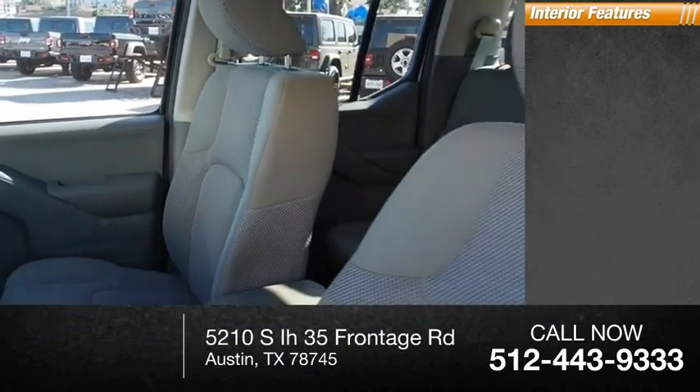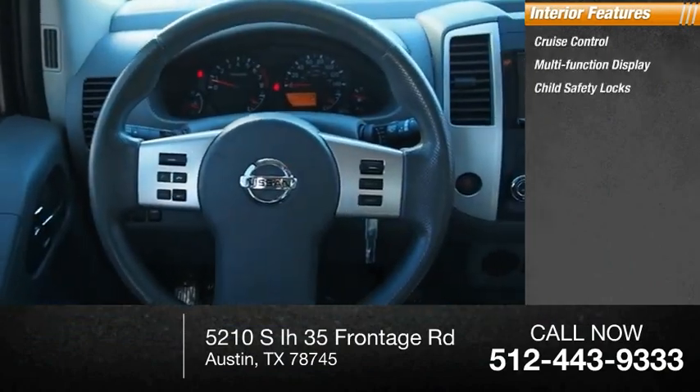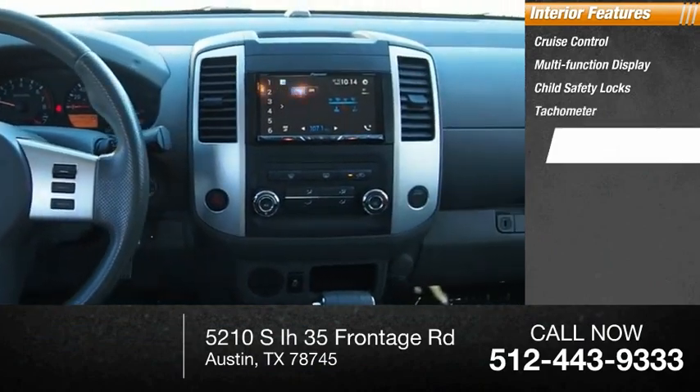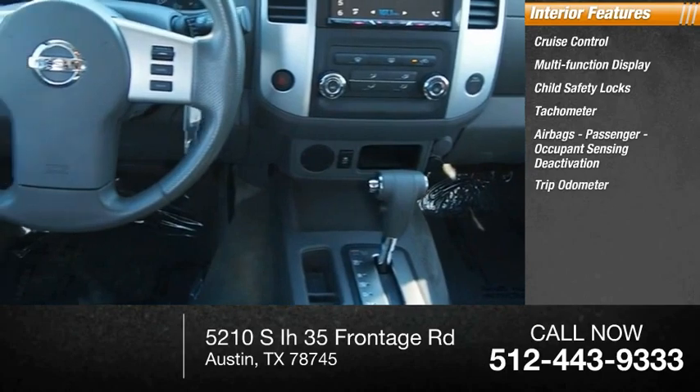Inside you'll find cruise control, multi-function display, child safety locks, tachometer, airbags, passenger occupant sensing deactivation, and trip odometer.